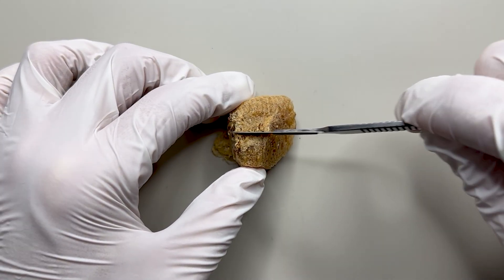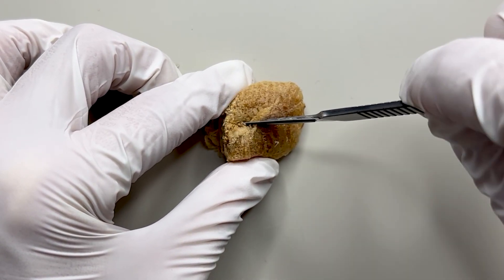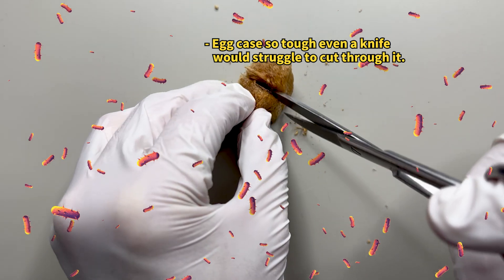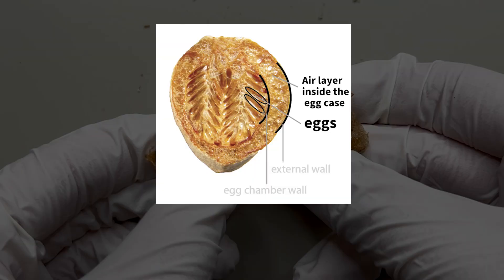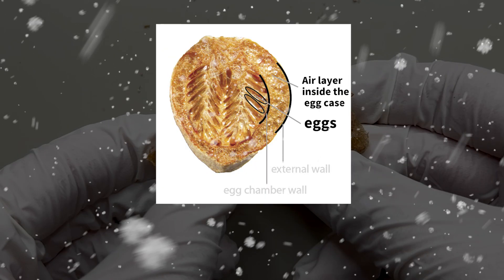We cut open the egg case to see inside. The exterior of the egg case is extremely tough — this robust shell protects against parasites and predators. Inside, the egg has a porous structure, creating an air layer that helps endure dryness and cold. Isn't that scientifically intriguing?